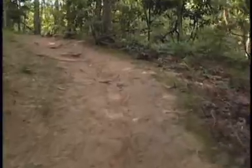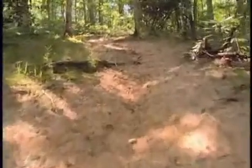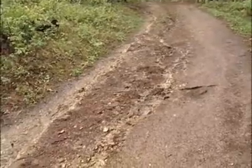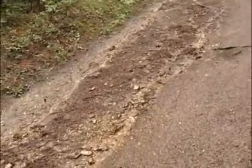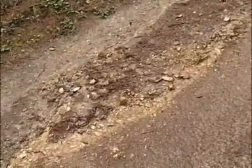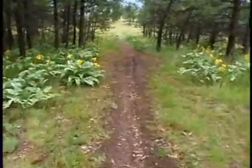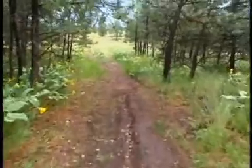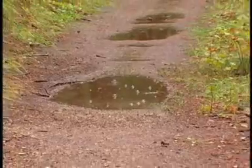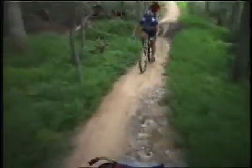There are two trail design mistakes that cause water to erode trails. First, when trails are built on the prevailing slope or fall line, water gets on the trail, gains velocity as it moves downhill, starts moving soil and rocks, and creates ruts that get deeper over time. When users avoid the ruts, the trail becomes wider and wider, spoiling the single track experience. The other design mistake is building on flat ground, causing water to puddle and stay on the trail. In low-lying areas, mud bogs develop and the trail widens over time.